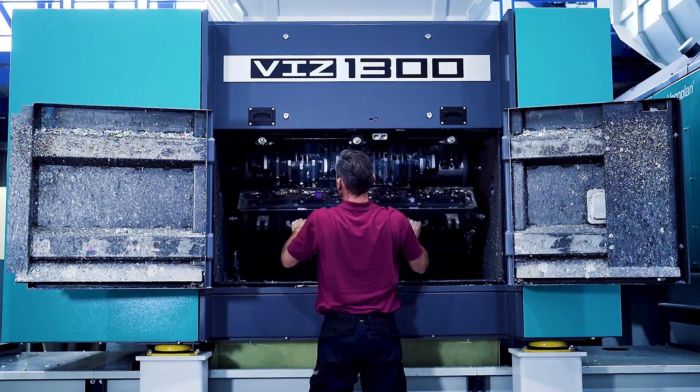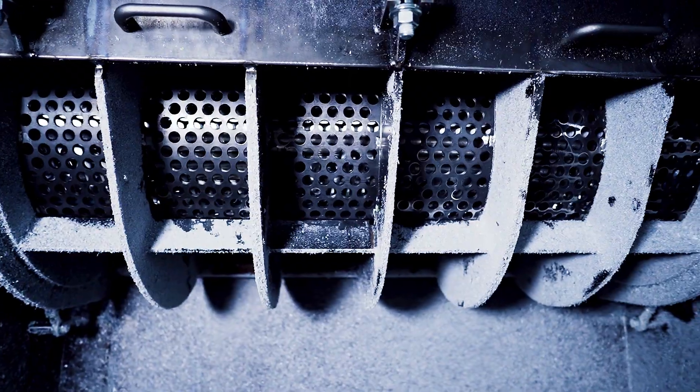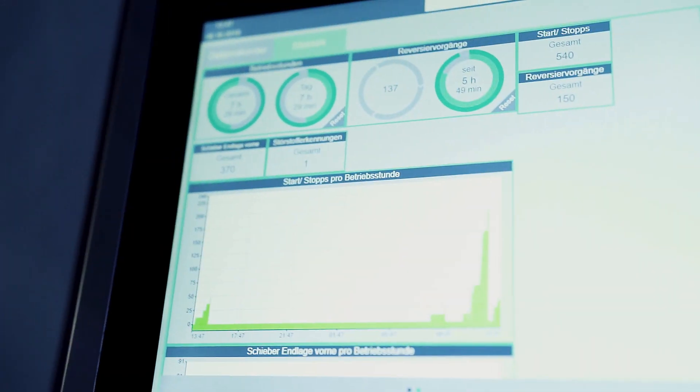Last but not least it's the intelligence of the products. We are working in an ever increasing degree of digitalization, and the communication between the device and the main control unit is also one key aspect for a successful product in the shredding industry. Based on the provided data out of the VFD, we analyze our shredders and conveying technologies and fully automate and adjust the machines to the customer's specific needs.